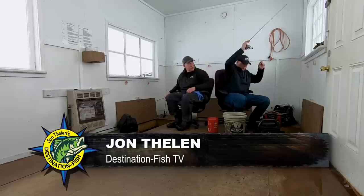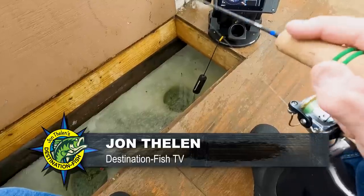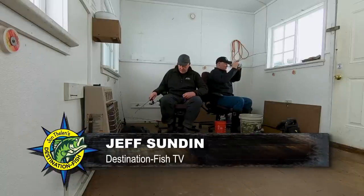There he is — oh jeez, I missed him Jeff. I worked hard to get him to bite. It's not over, here he comes again. There he is, got him that time. Feels like a decent fish I think.